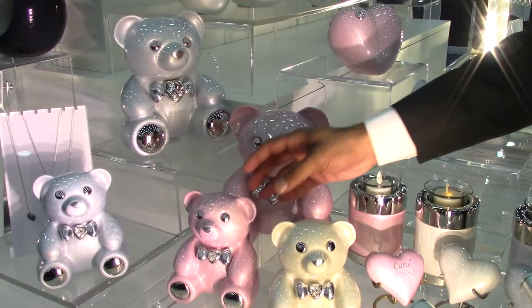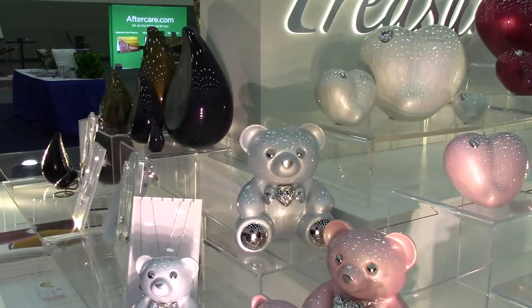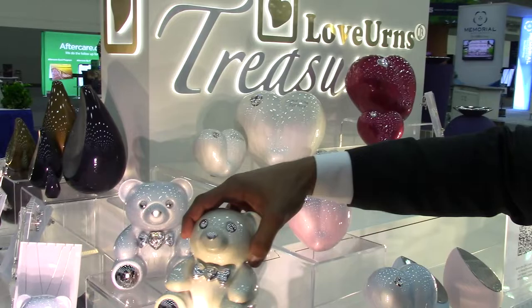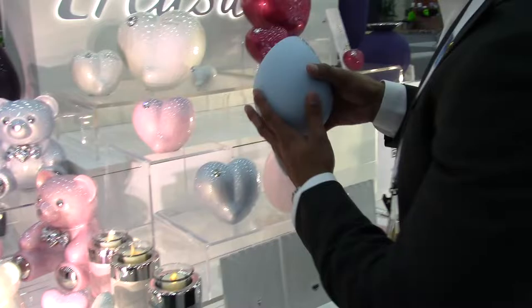We have always made these Cuddle Bears and they have been extremely popular — people love them. We came up with a smaller, medium-sized Cuddle Bear, which people have been requesting for a very long time. The bigger ones have a Swarovski crystal on them and we can also engrave on these. Similarly, the smaller ones also have a small Swarovski crystal. These are for children who have passed away, and we do the same teardrop in similar finishes for children as well — in pink and blue — which can also be engraved.